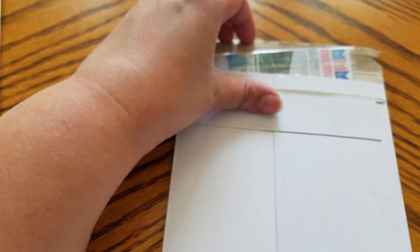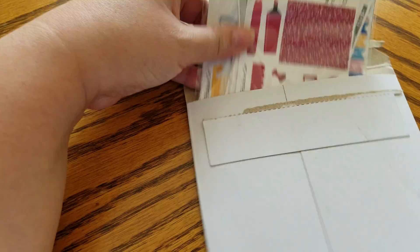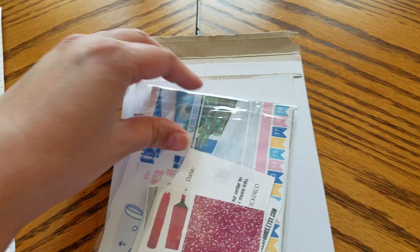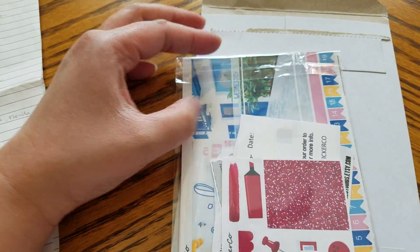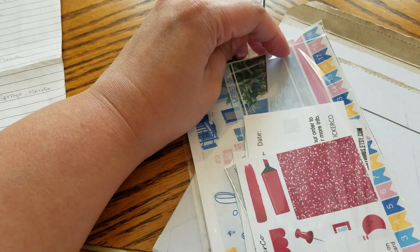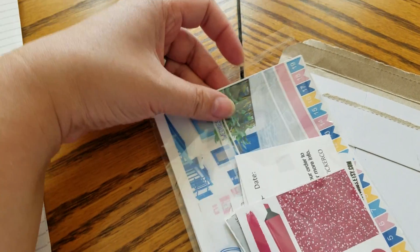The second to last shop is Sunset Sticker Co. The owner's name is Macy and she's based in Ferndale, California. During the Epic Spring Sale she was offering 40% off on her stickers. I only got two things from her: a monthly kit and a weekly kit.